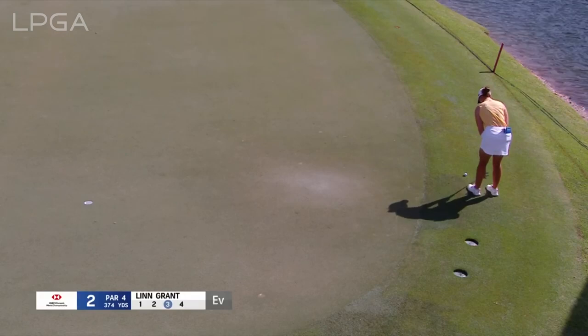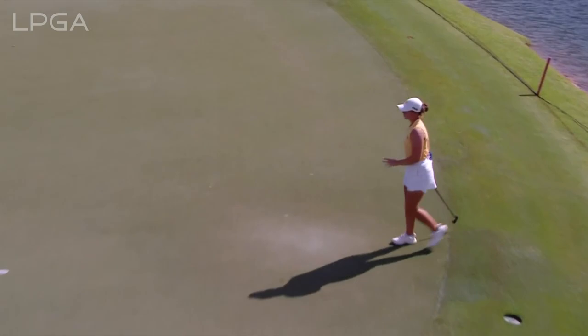Staying on the second, a winner last year at the Dana Open in her rookie season, Lynn Grant hits to one under par.